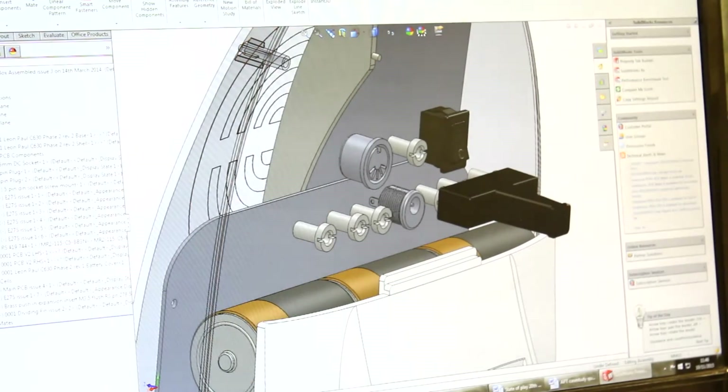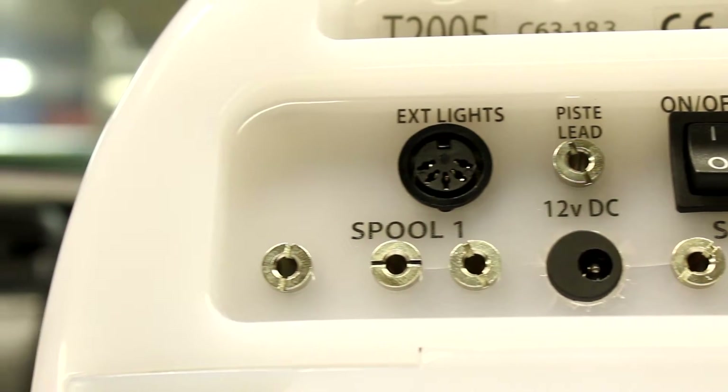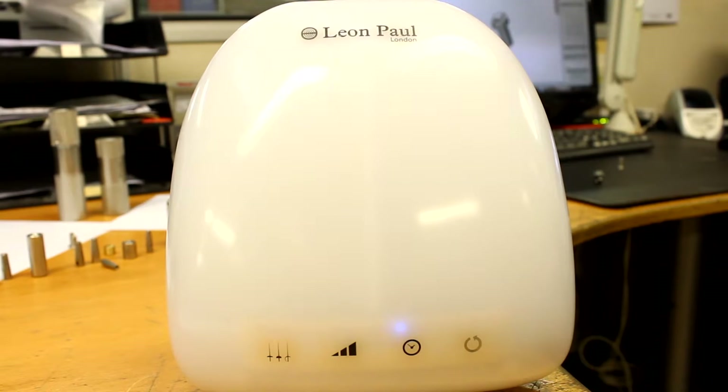Some of our componentry that APT supply are on a very, very tight tolerance — we're talking probably plus or minus 0.01 of a mil. And we're talking sword fencing gear, which generally is low spec, but where it counts it has to be very, very tight.